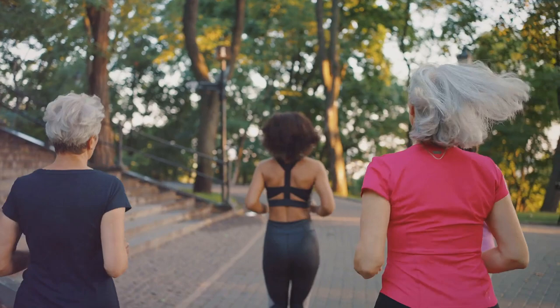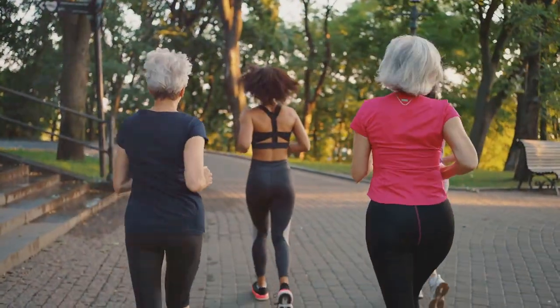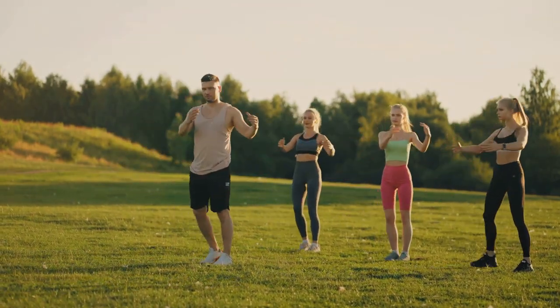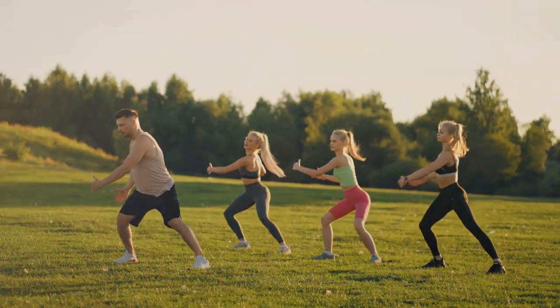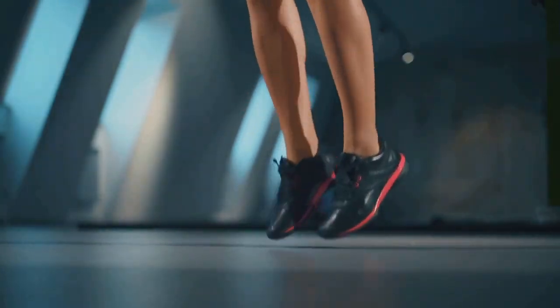But how can you make exercise part of your day-to-day life? It's simpler than you think — you don't need to train for a marathon or spend hours at the gym. Start with brisk walking, cycling, or even dancing. Aim for at least 30 minutes of moderate-intensity exercise most days of the week. Make it fun, make it a habit. So lace up your sneakers and get your heart pumping.